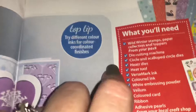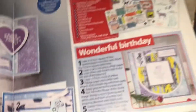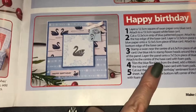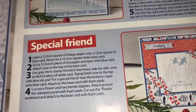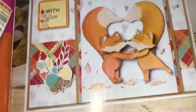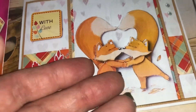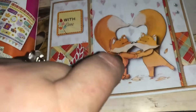It has a checklist of everything that you need, how to make a birthday card, a with-love card, another happy birthday card, a special friend card — that's really cute — and festive greetings. And these are the decoupage sheets they give you. The decoupage is just building it up — it's a layered, 3D kind of card. It's really pretty cool how they show you.